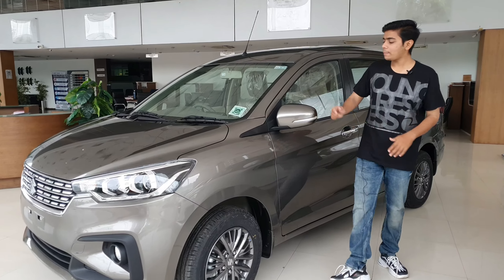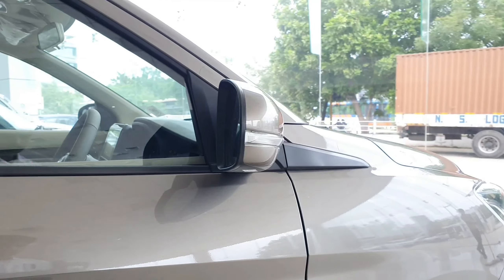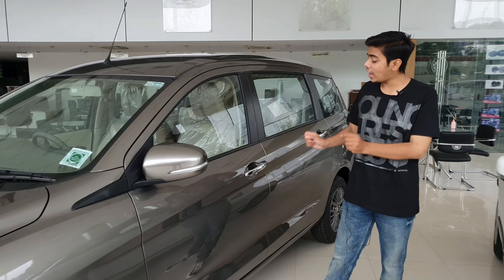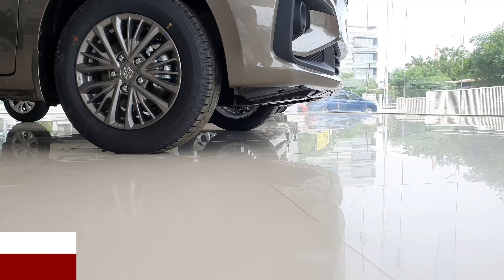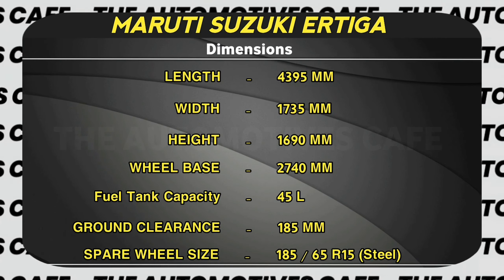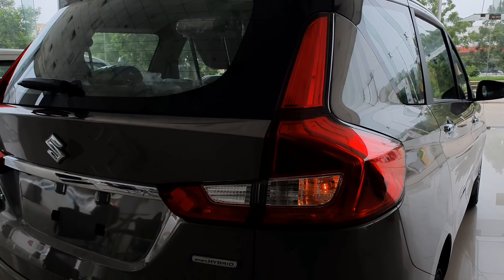Moving to the side profile, here you can see multi-spoke alloy wheels. Then here you will get chrome-finished door handles with request sensors. Now I will talk about ground clearance and Ertiga's detailed dimensions, which you can see on the screen.